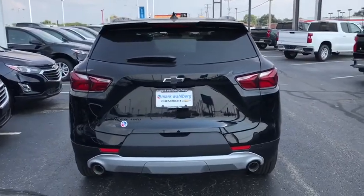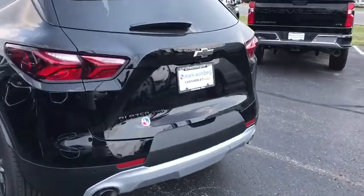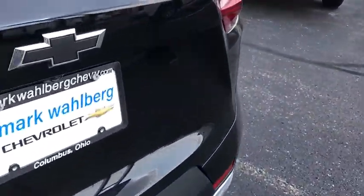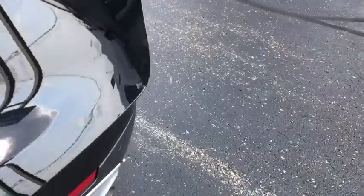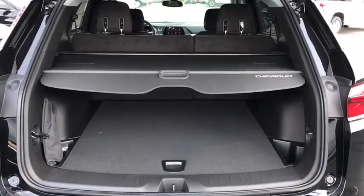Traction control, remote start, dual airbags, power steering, auto-dimming rear-view mirror, four-wheel disc brakes, universal garage door opener, compass, rear window defroster, heated front driver and passenger seats, electronic stability control.